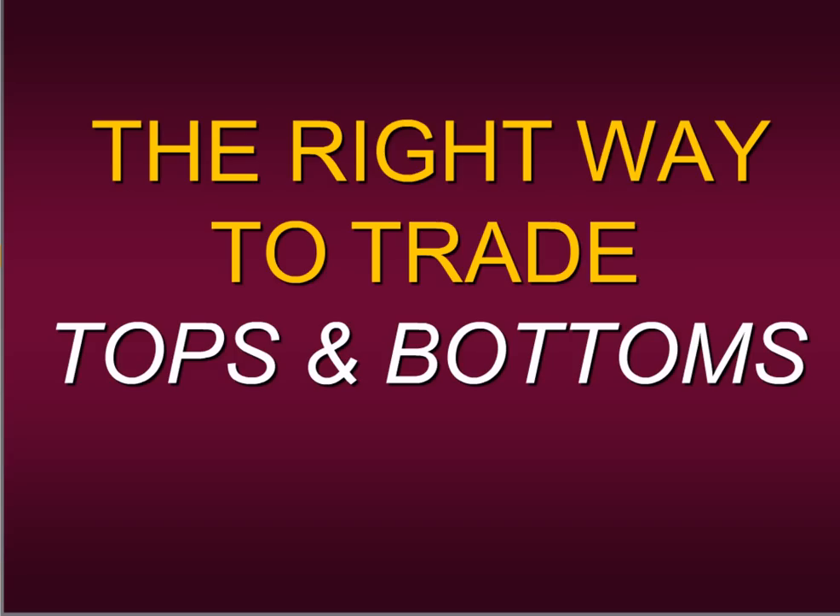My name is Steven Primo. I am the president and founder of Specialist Trading. We are first and foremost an educational company. We provide our students and members with signals and strategies, but we're more about giving you sound fundamental education that has stood the test of time. We really want to teach you how to empower yourself so you don't have to rely on an outside source — you can make your own trading decisions.